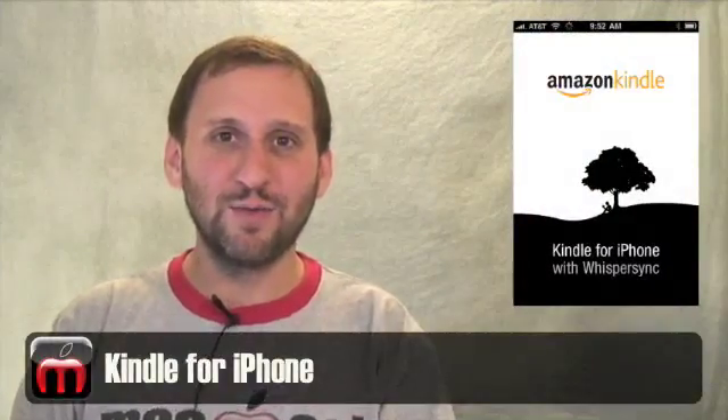Who needs an entire other device when you can have a Kindle on your iPhone? The free Kindle app not only allows you to read books that you purchased from Amazon, but also allows you to read their sample books as well.